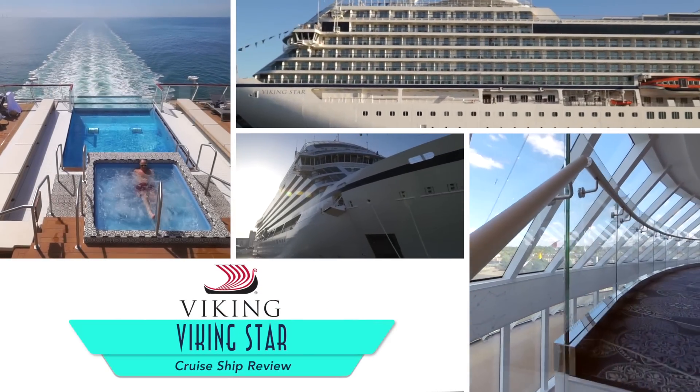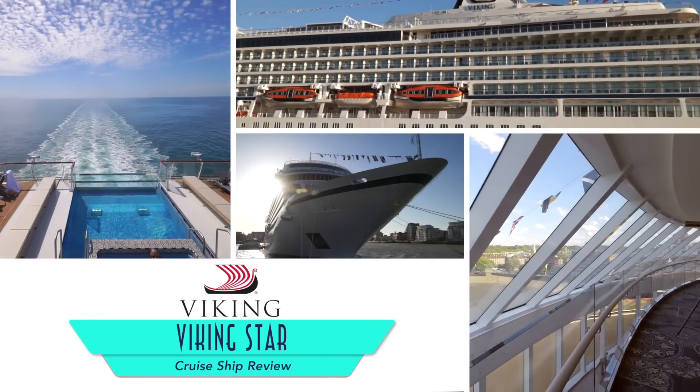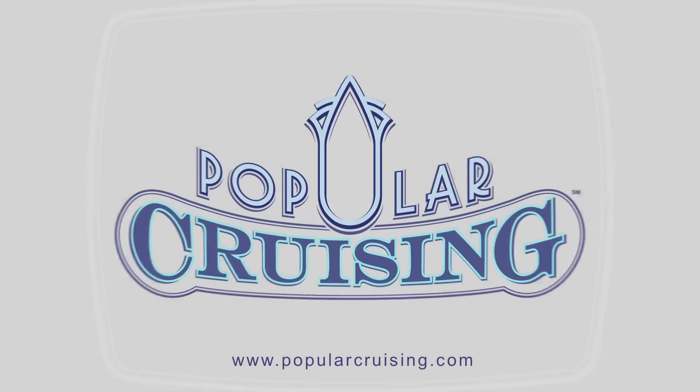Welcome to Popular Cruising! You're watching our review of the Viking Star, the first ocean ship from Viking Cruises. Following the success of Viking River Cruises, Viking Ocean Cruises is set to become just as popular on the high seas.